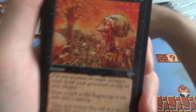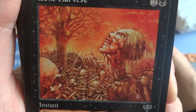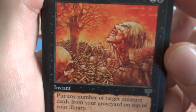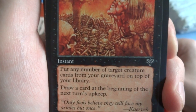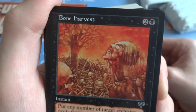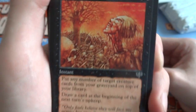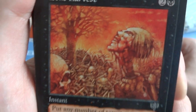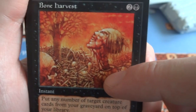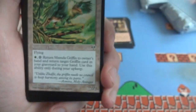Look at this art — incredible. The oranges and reds, just a field of skeletons with a tree growing out of them, not ground but skeletons. This guy's still got a little bit of flesh on him. 2 and a black, great for Halloween, instant — put any number of target creature cards from your graveyard on top of your library, draw a card at the beginning of the next turn's upkeep. Put all your creature cards on top of your library if you want, draw a card — but then you only have creatures to draw from. Beautiful reds and oranges, you got the skull up front, all the skulls in the tree in the background. Greg Staples — lovely art.